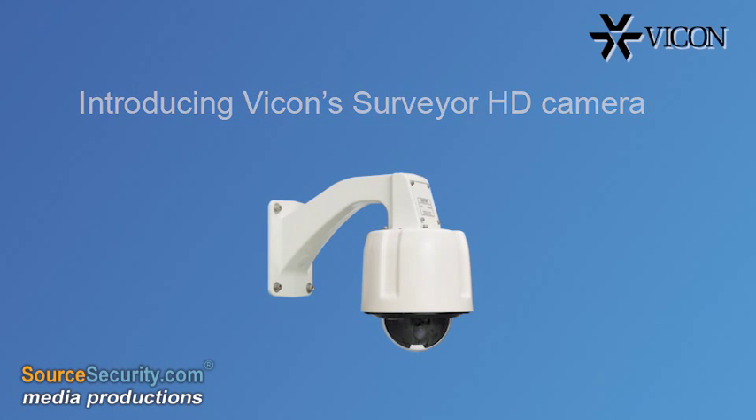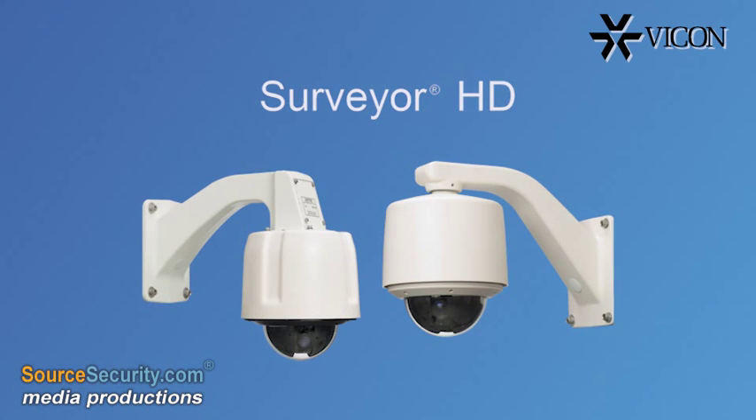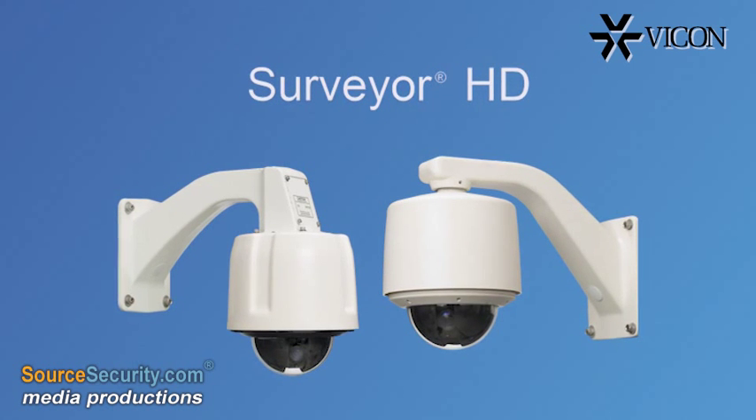Vicon's Surveyor HD high-performance PTZ domes combines superb HDTV quality video, low-light capabilities and durability to deliver a superior pan-tilt-zoom solution.